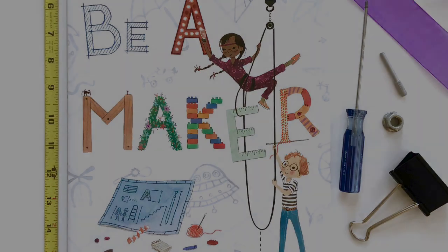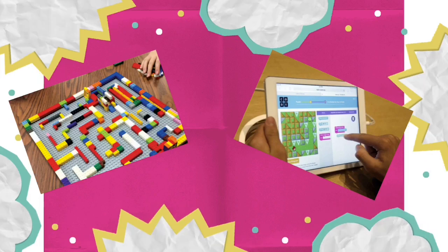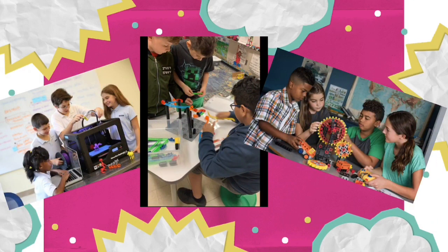STEM class is going to be the opportunity for you to be a maker and to design and create on your own. Here are some things that we're going to be using in STEM lab: Dash robot, green screen video recording, Legos, code.org, a 3D printer, and lots of engineering materials.